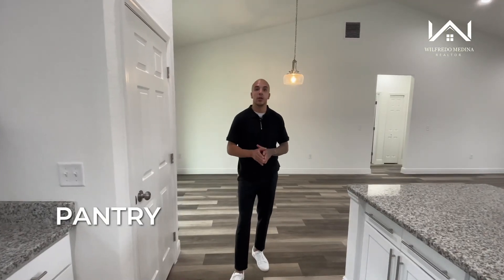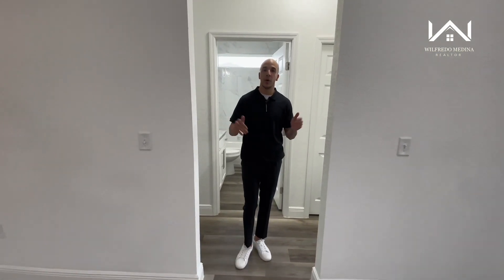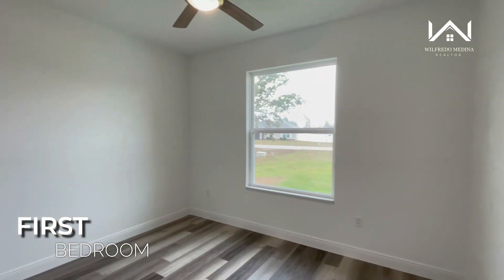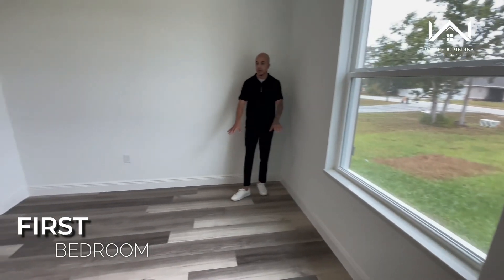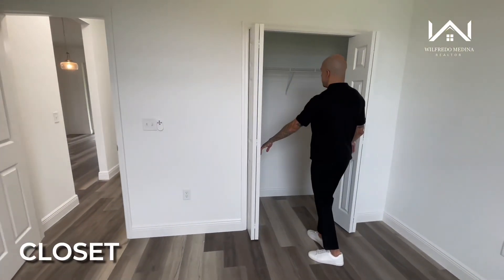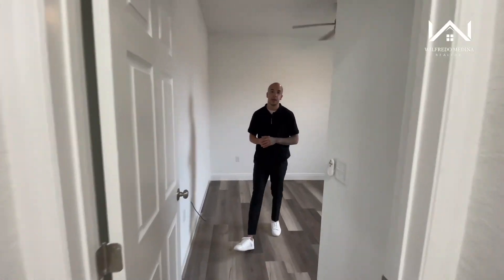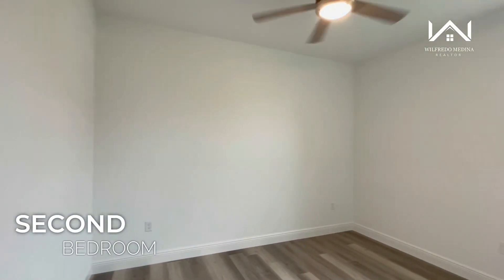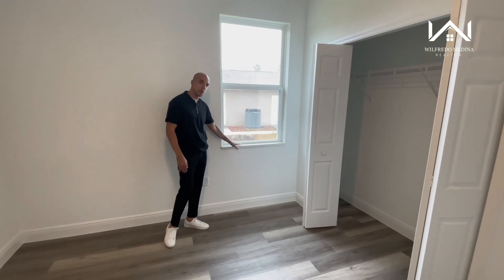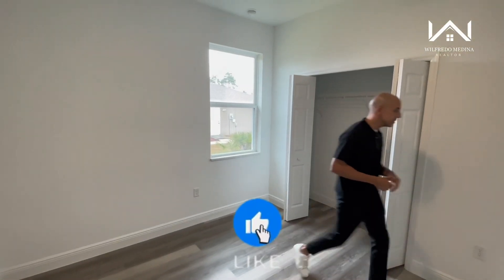Now let's take a look at the two bedrooms on the right side of the house as well as their shared bathroom. The first bedroom faces the front of the house with a window overlooking the front yard — really spacious, with the same laminate flooring throughout, and a nice-size closet. The second bedroom is pretty much the same — laminate flooring, a window facing the side of the house with a marble window sill, and sliding doors with plenty of closet space.